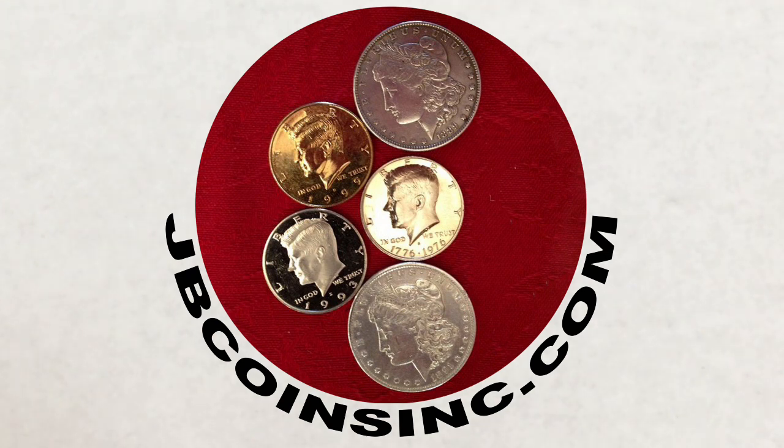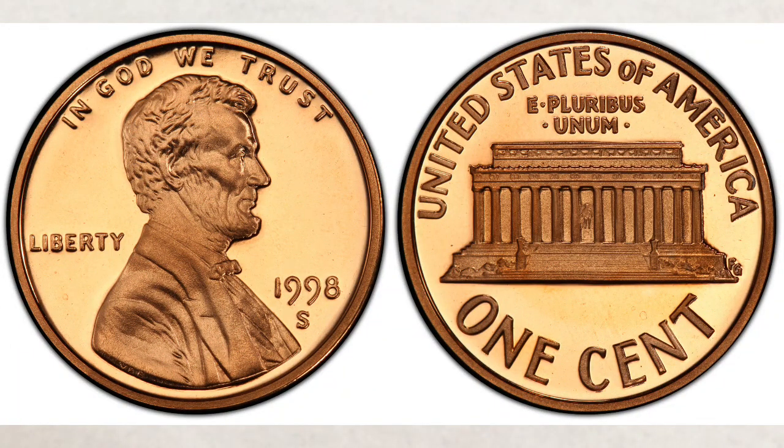We're all about coins and currency. We have new videos every day and are here to help you either start your new collection, expand an existing one, or find that one valuable coin that can change your life. This video is about super rare pennies — newer pennies worth thousands — pennies with very valuable errors like Close AM pennies and some other coins that you can find in your change.